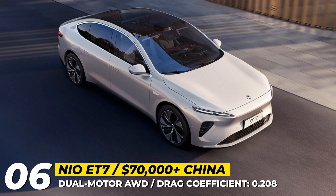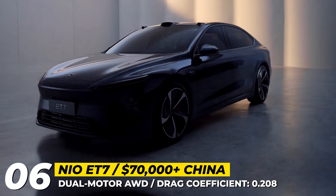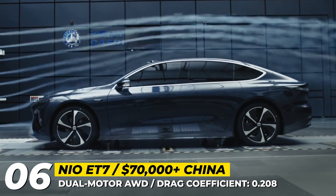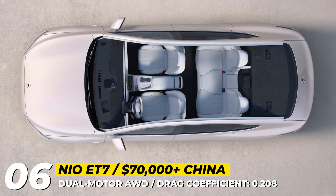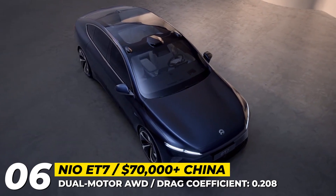NIO ET7: This spring, NIO began deliveries of the flagship ET7 sedan in China, ahead of its expansion to European markets. The car measures nearly 201 inches in length, has a class-leading wheelbase of 118.5 inches, and rides on a smart air suspension with continuous damping and 4D dynamic control.